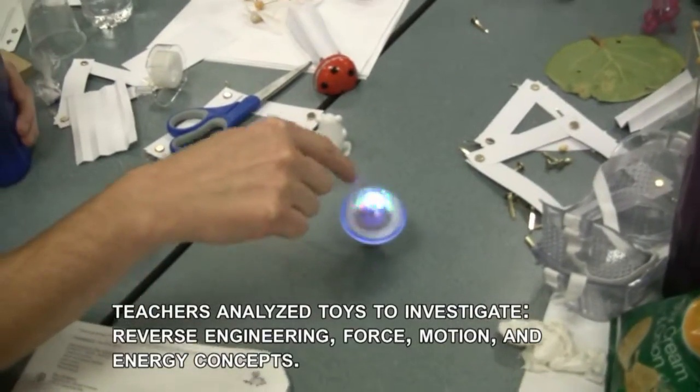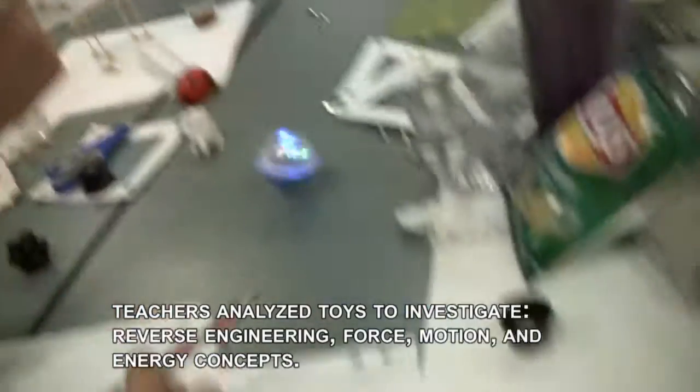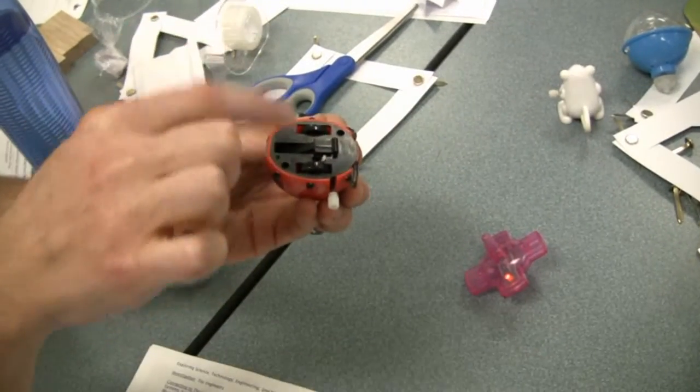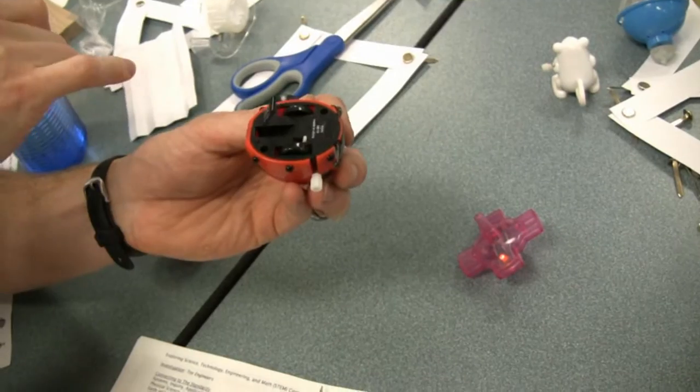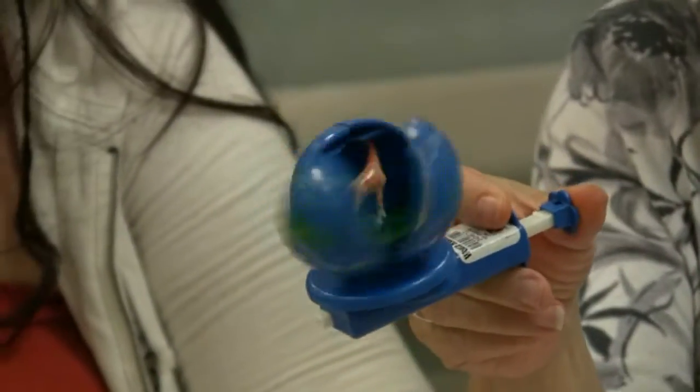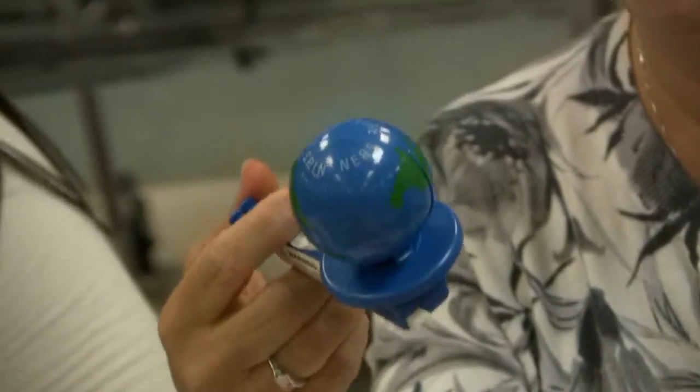We were wondering if we would let them take them apart. When it spins, that one's up so the wheel can't touch, and this one touches and makes it spin. And obviously that flips it. It's like ears and cobs — ears and cobs.